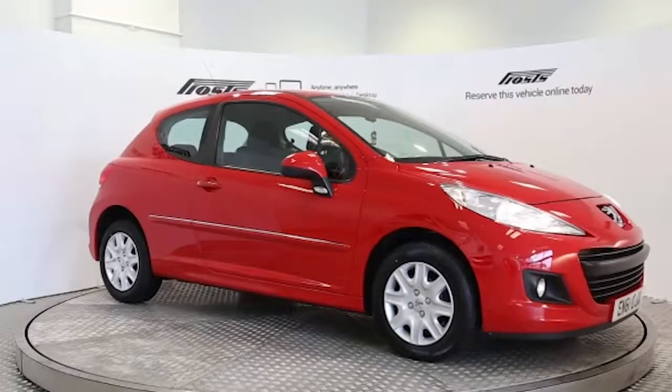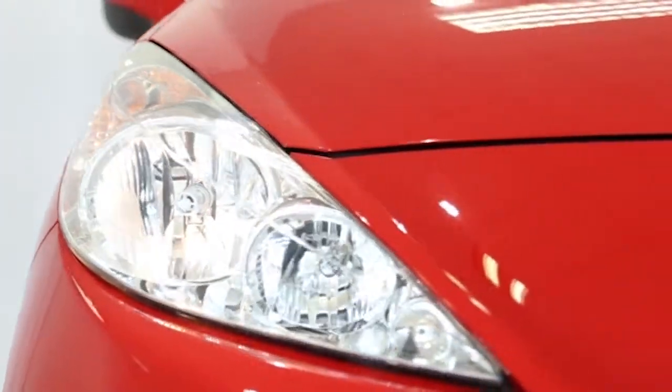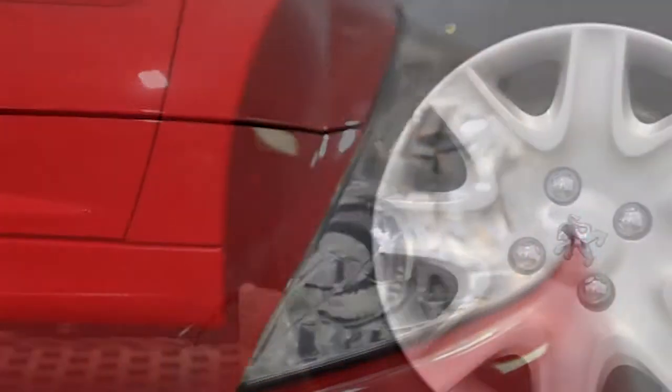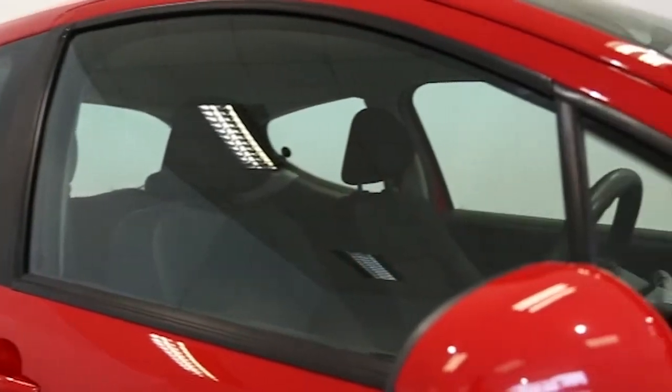Here we have a 2012 registered 3-door Peugeot 207 Access with a 1.4 litre manual transmission petrol engine. The car is finished in flamenco red.